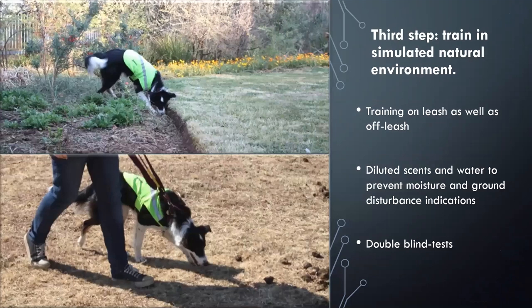The final step was to train in a simulated natural environment. We trained on leash and off leash, allowing the dog to make her own decisions and not get cues from the handler. We used diluted scents and placed out water as a distraction so that moisture was not an indicator of where the scent would be. We also conducted double-blind tests, where scents were placed by volunteers so that neither Jesse nor I knew where they were, to prevent handler cues.